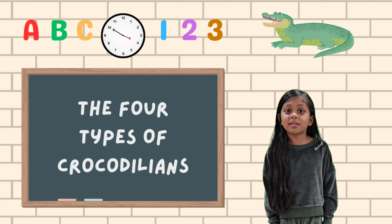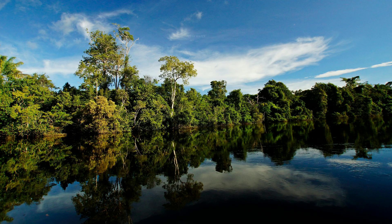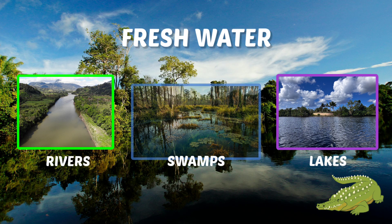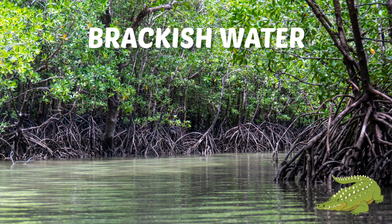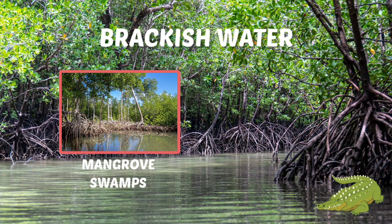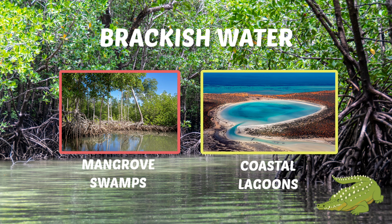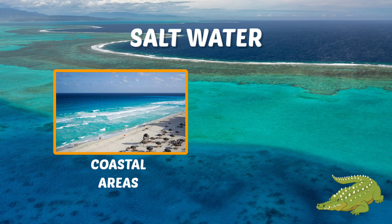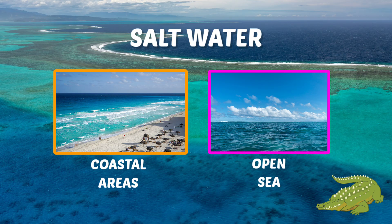They live in different types of water habitats, which include fresh water like rivers, lakes, and swamps; brackish water like a mangrove swamp; and salt water like coastal areas and open sea.